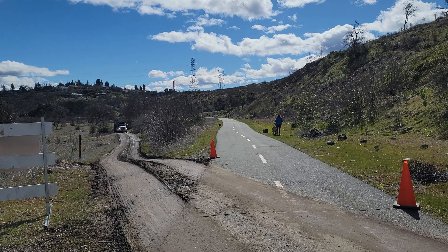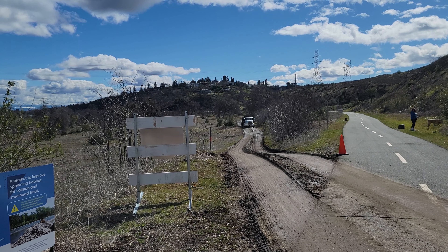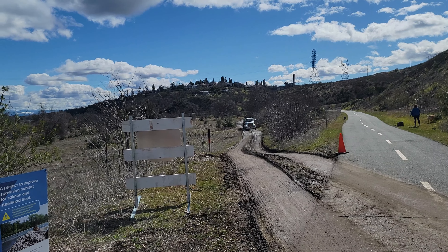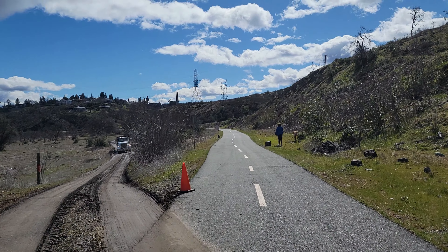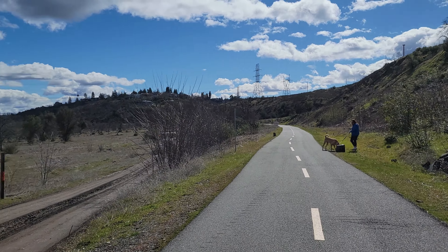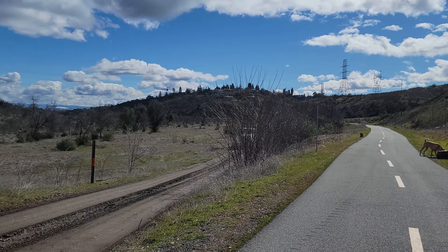Here's the old wagon road from 1884. On the left is the old 1884 wagon road to Redding, and on the right is the Sacramento River Trail, which follows the 1883 railroad grade. Here's the same exact shot I took a couple of weeks ago before the fish spawning project got started, and you can definitely see the improvements they've made on the 1884 wagon road.